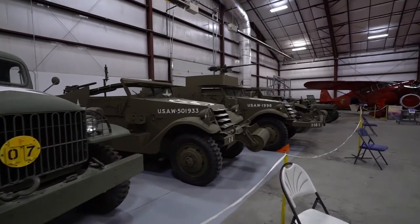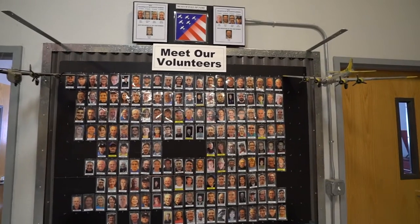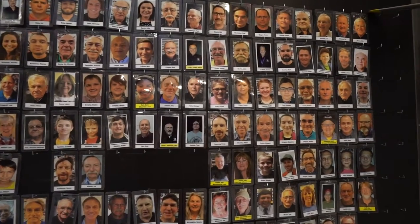In addition to the aircraft, the museum has a wide range of military vehicles. The tours are led by very knowledgeable volunteers. You'll absolutely enjoy your trip to this museum.